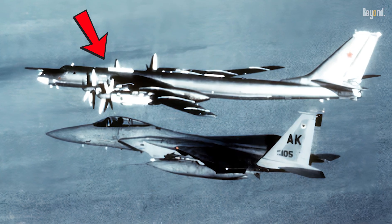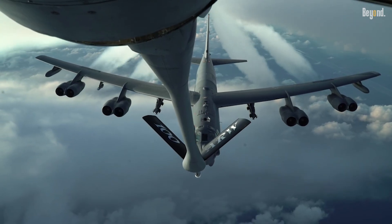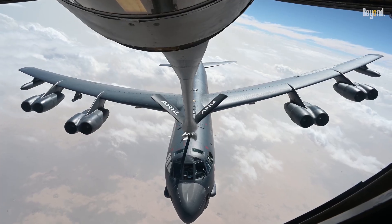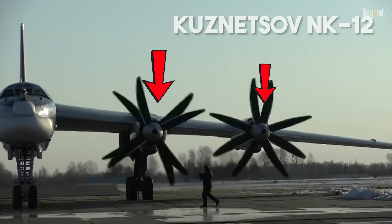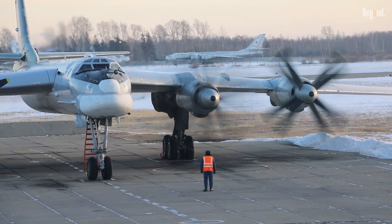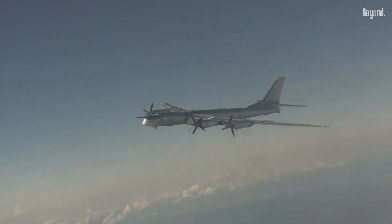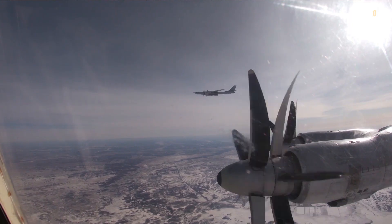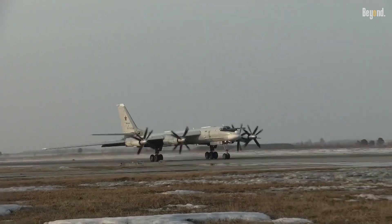The Soviet Union chose a different path with the Tu-95. In the 1950s, early jet engines were too fuel-hungry for the unrefueled range the Soviets wanted. So they opted for the massive Kuznetsov NK-12 turboprop engines, which were incredibly fuel-efficient, letting the Tu-95 fly for thousands of miles without refueling. The plane wasn't built to outrun anyone — it was built for endurance and payload, a crucial focus for a nation with a large landmass and distant targets.